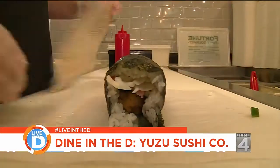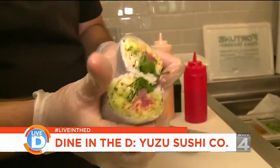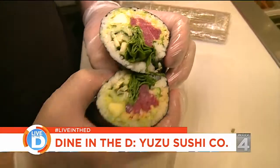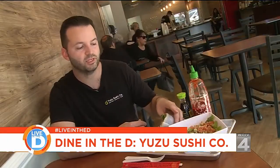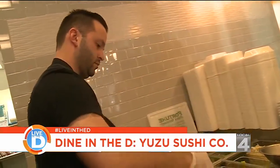Many of us enjoy sushi, but have you ever seen it served like this? These are sushi burritos. They're about three times the size of your average sushi roll — about 14 ounces — so one sushi burrito is a pretty nice meal. Meet Mario Goichai, the owner of Yuzu Sushi Company.